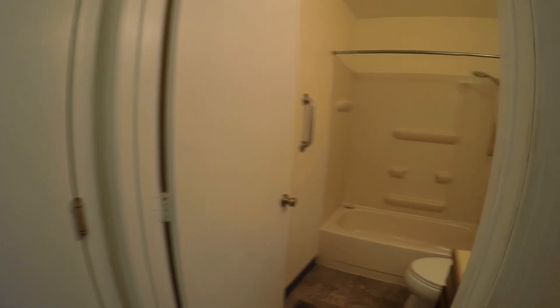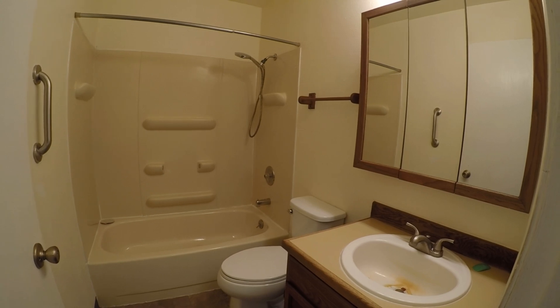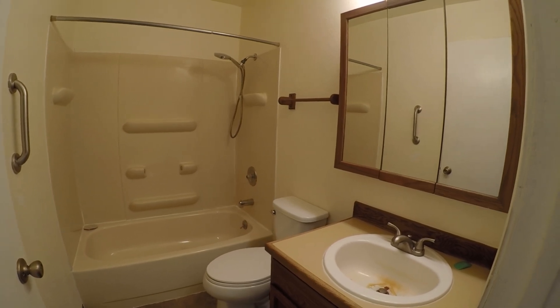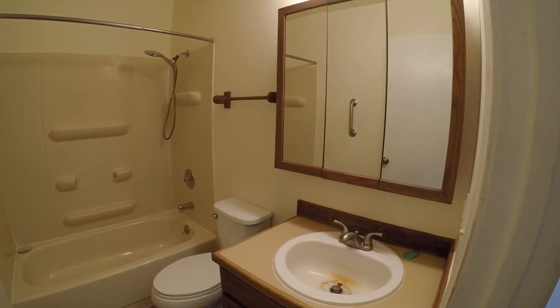Here is the bathroom — this is the full bath. You can see there's the tub and surround, toilet, and a single sink with a medicine cabinet style vanity.